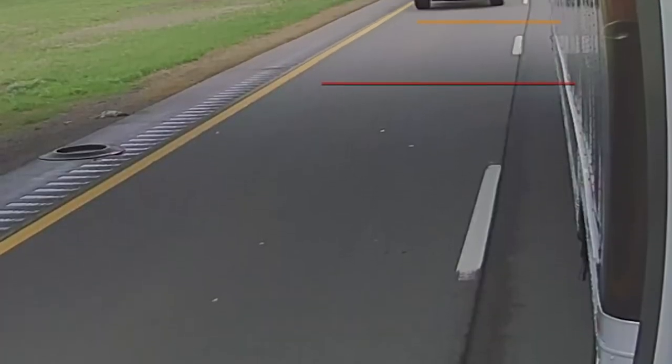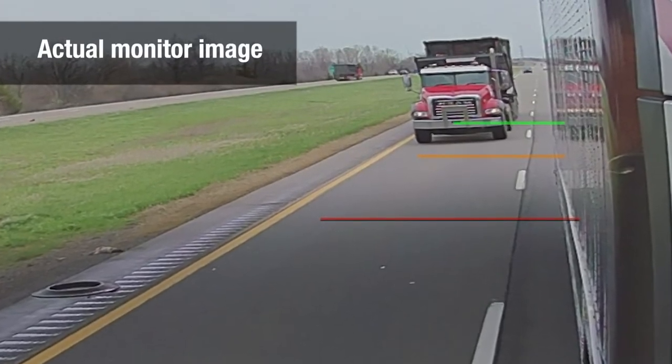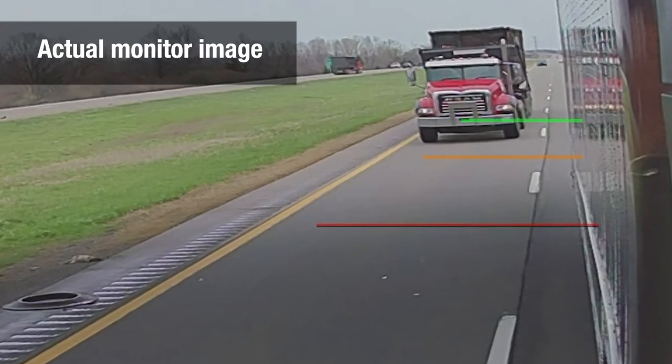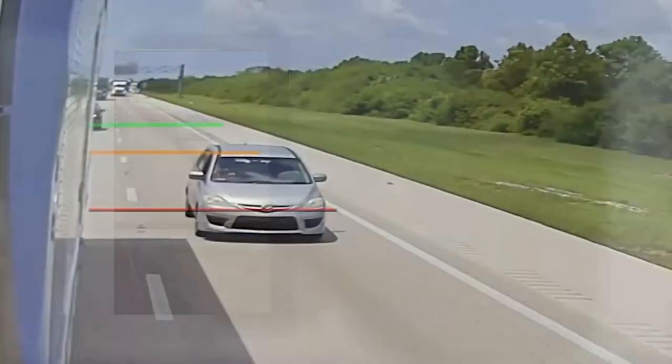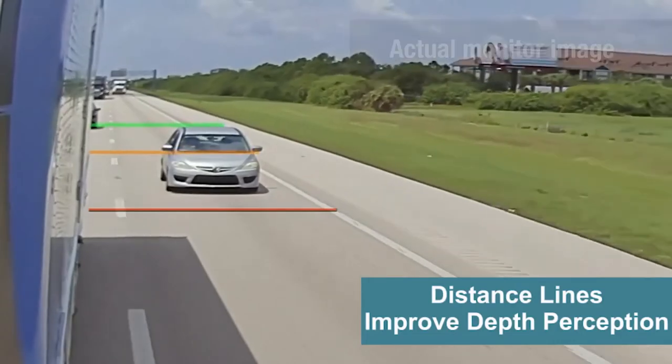To compensate for the lack of depth perception and to overcome the slightly different view, Mirror Eye has embedded three horizontal colored lines into the image. A red line represents the rear of a 53-foot trailer plus an additional four feet. A yellow line represents a position 40 feet behind the trailer, while a green line represents a point 80 feet after the rear bumper.